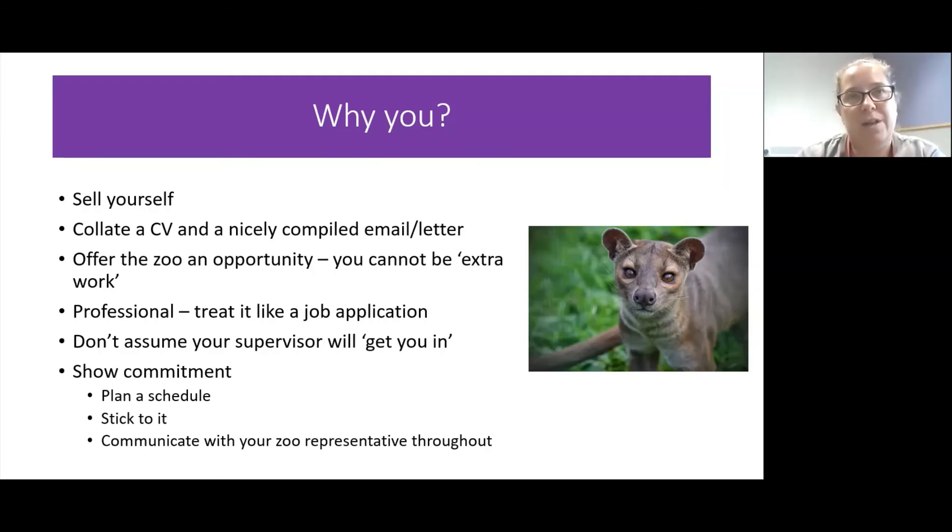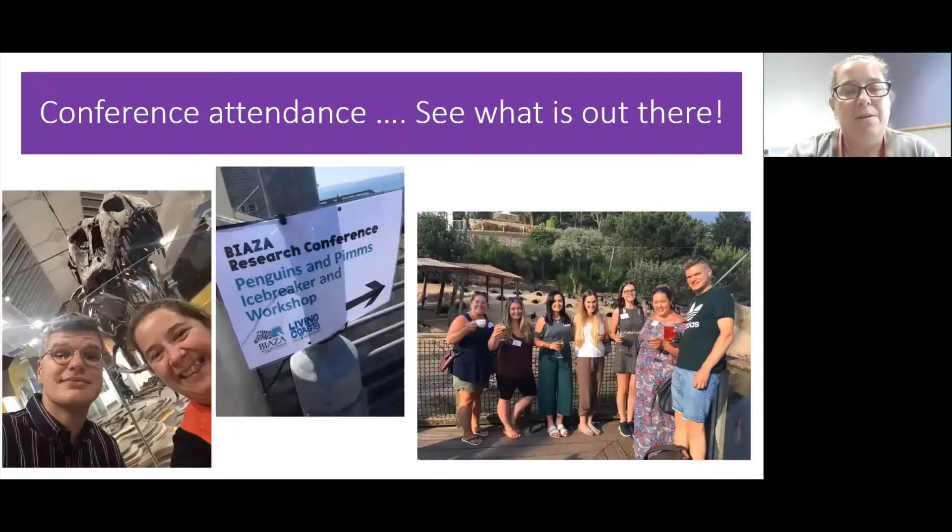Keep your zoo contact in the loop at all times. I spent hours sat in the car park at the zoo during my original undergraduate project on elephant enrichment - the keepers couldn't build the enrichment for another two weeks because of other priorities. Even though inside I was crying, outside I was like, 'No problem, thank you, see you then!' You've got to fit into that circuit - that's the biggest piece of advice I want to encourage today. And then there's the fun side of it - getting out to conferences and meeting people. These people will become your future colleagues and peers.